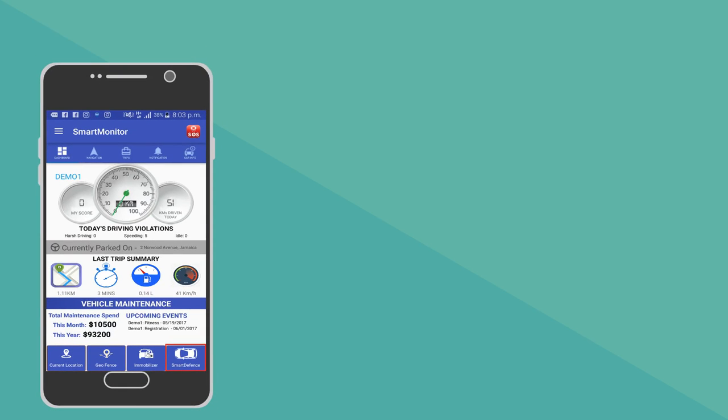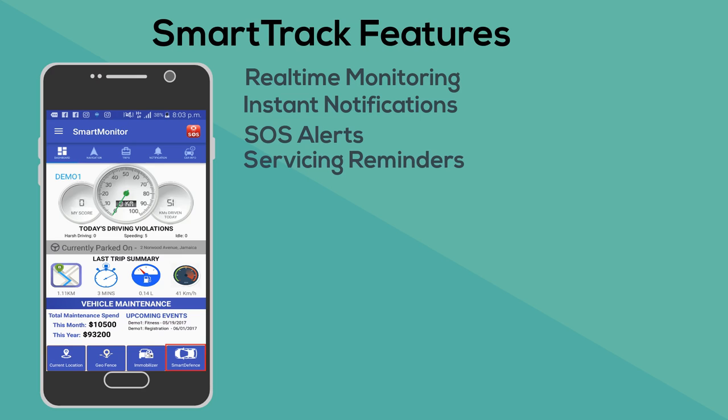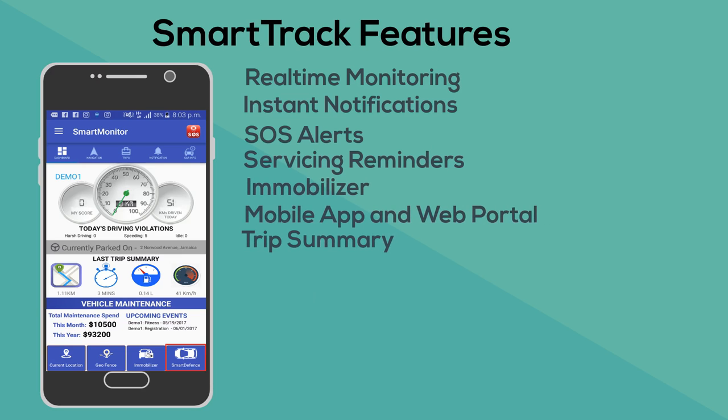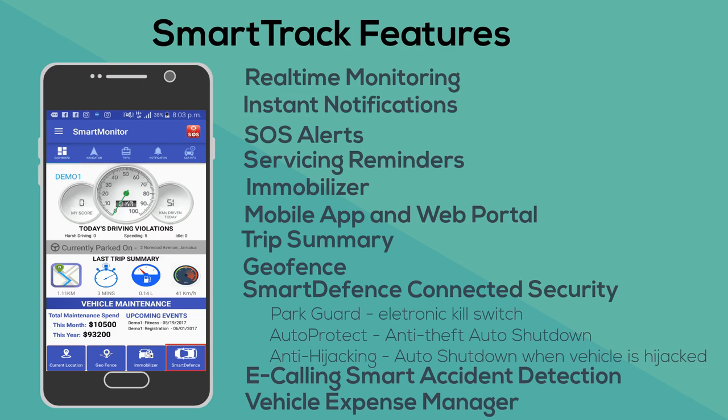SmartTrack provides a number of innovative features such as real-time monitoring, instant notifications, SOS alerts, servicing reminders, immobilizer, mobile app and web portal, trip summary, geofence, SmartDefense-connected security, e-calling, vehicle expense manager, and many more features.